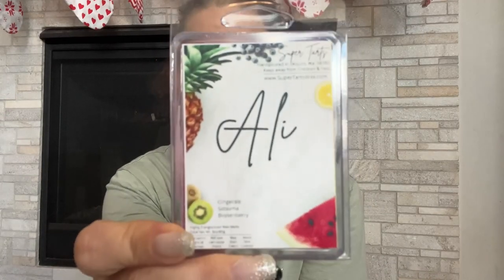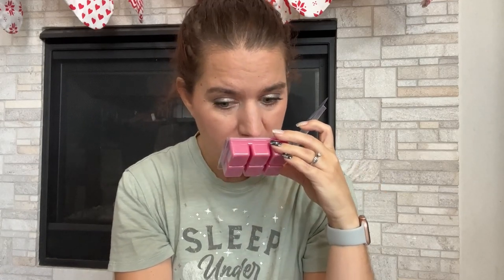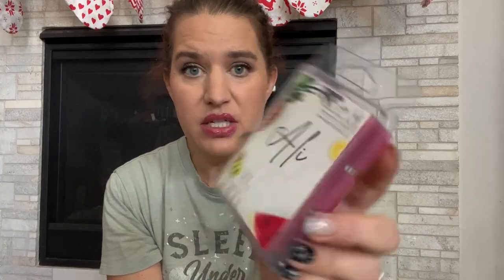The first one is Allie — I just got one of these. It's ginger ale, satsuma, and boysenberry. It's very pretty; I get the ginger ale and satsuma, and I do think I get the boysenberry too. It doesn't smell just like satsuma — the boysenberry brings a different fruity aspect to it. I'm excited to warm this one.